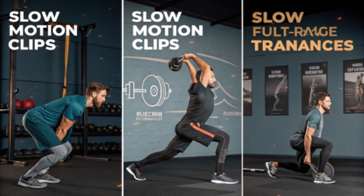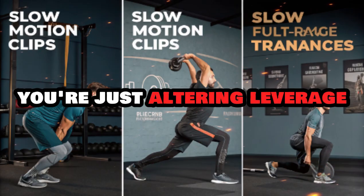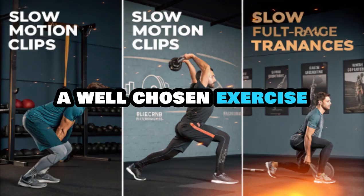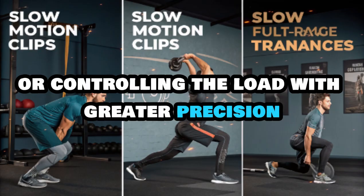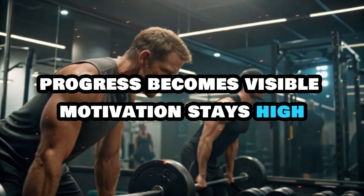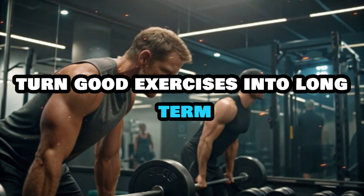Another key part of progression is consistency in your form. You might think you're getting stronger, but if your technique is changing every week, you're not truly progressing — you're just altering leverage to make the movement easier. The goal is to improve performance without compromising form. Track your lifts, record your sessions, and use a training log to keep yourself accountable. When you pick exercises that let you measure and repeat your effort with clarity, you take the guesswork out of training and every session builds on the last.